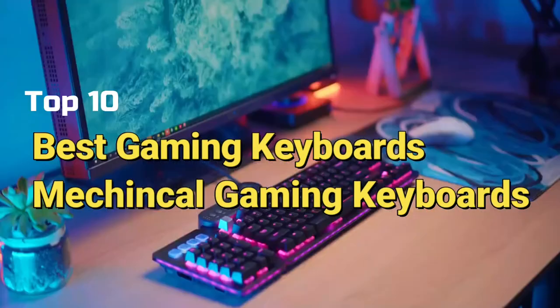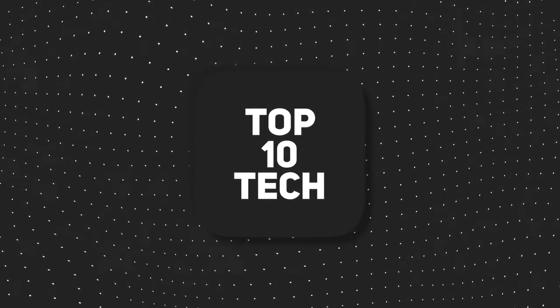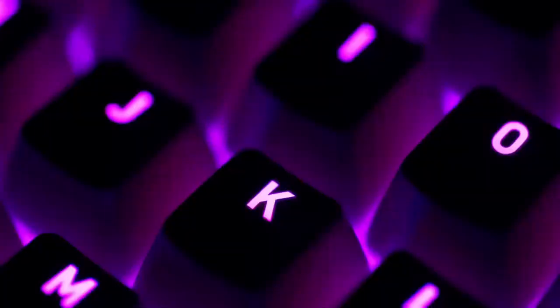Top 10 Best Gaming Keyboards — Mechanical Gaming Keyboards. Hey everybody, welcome to Top 10 Tech. Today, we are going to tell you about the top 10 best gaming keyboards.